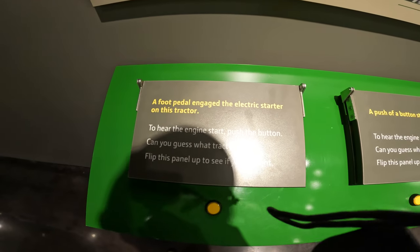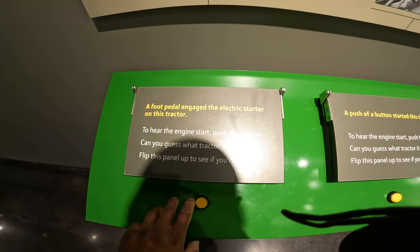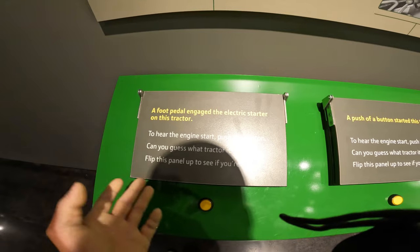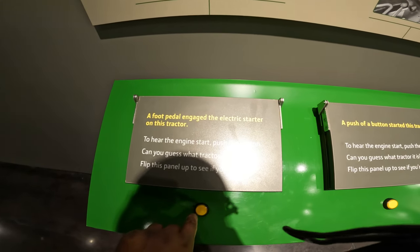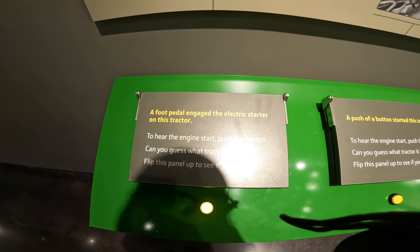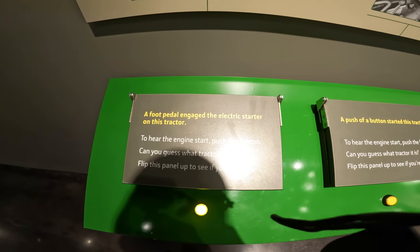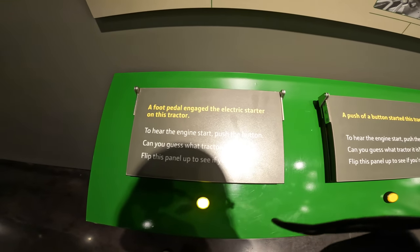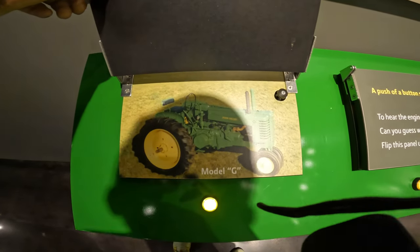These are cool interactive games in this museum — you press the button and they play the sound of an engine, and you have to guess what it is. I'm not great at this, but let's play. A foot pedal engaged the electric starter on this one, and this is a Model G.